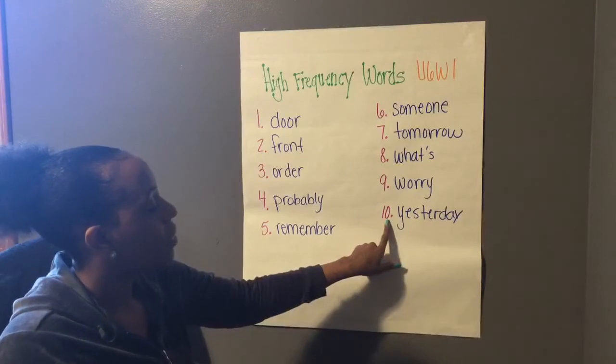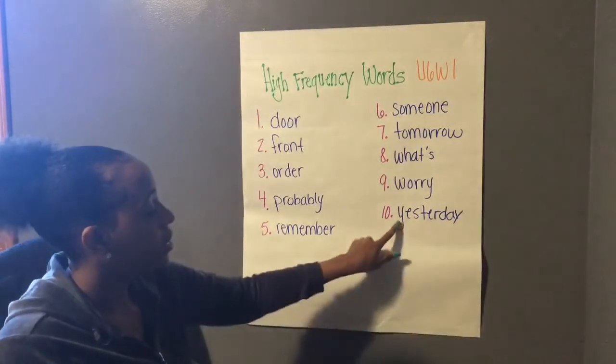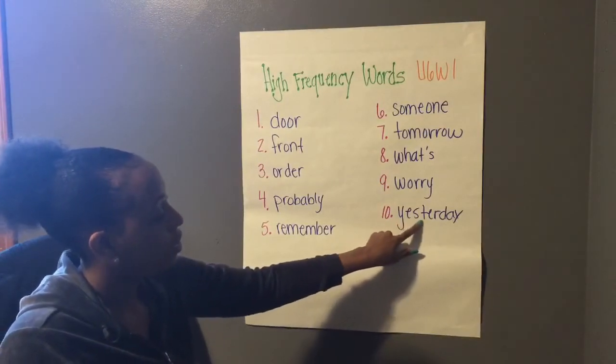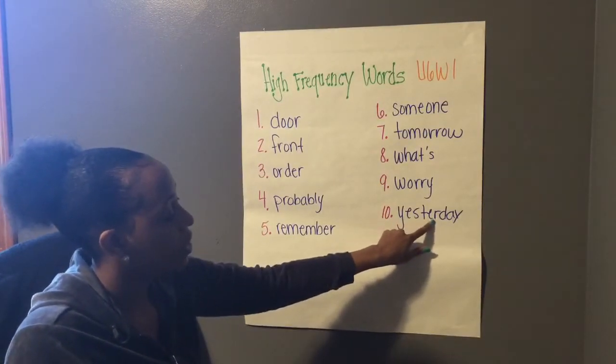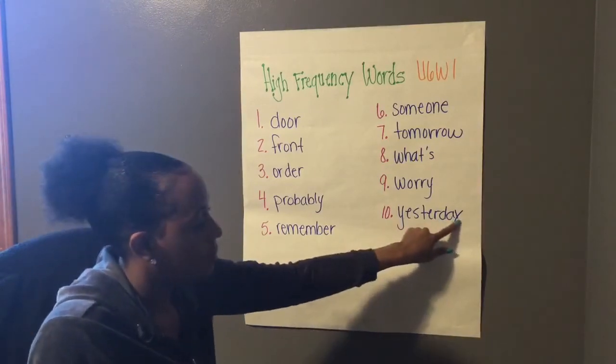And then number ten, we have a longer word with more syllables. Let's sound it out together. Yes — so we should know that part. Ter — there's your bossy R. Day. Yesterday.